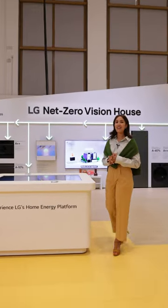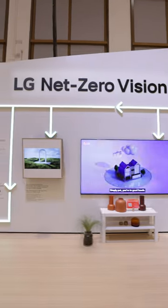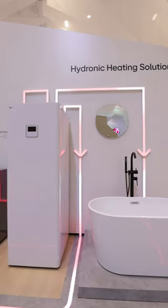This is LG's Net Zero Vision House. Here, LG's home energy platform is put to work alongside energy-efficient appliances and hydronic water solution through the heat pump system.